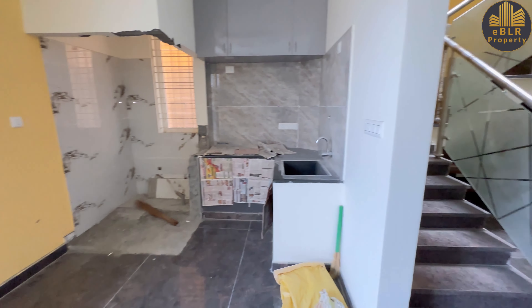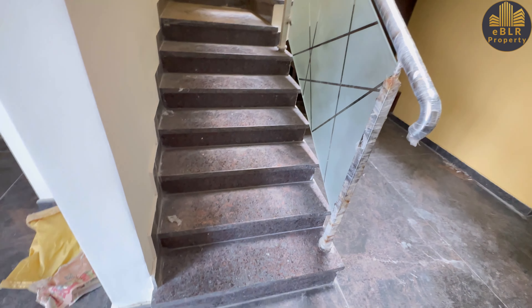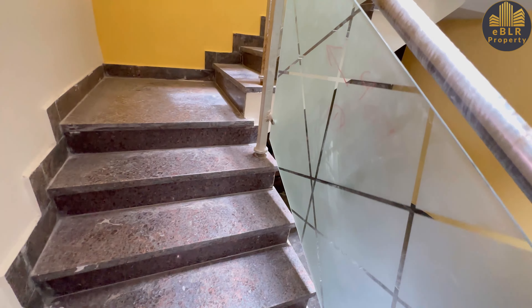A little bit of work is still pending for this property. This is the internal staircase with lapatra granite and SS railing with glass.